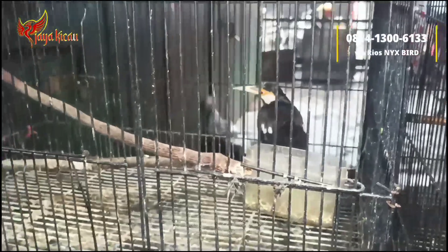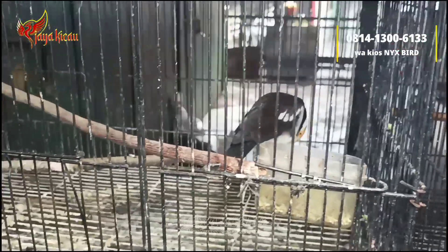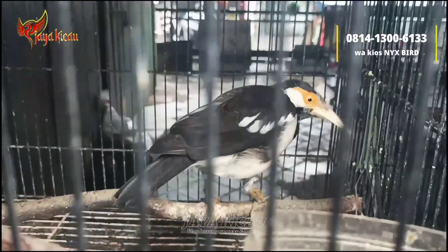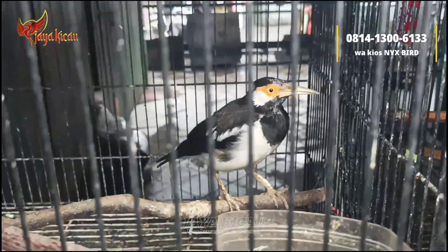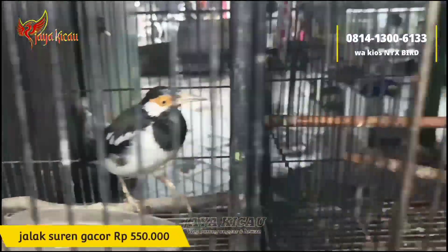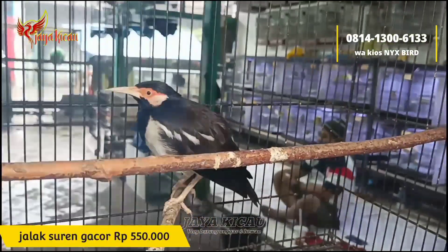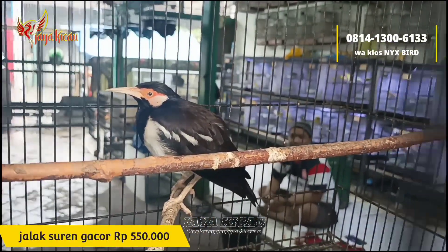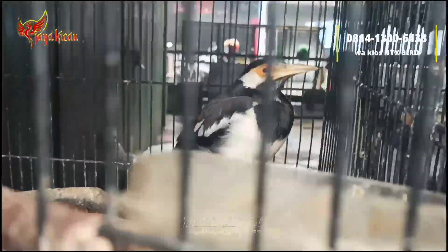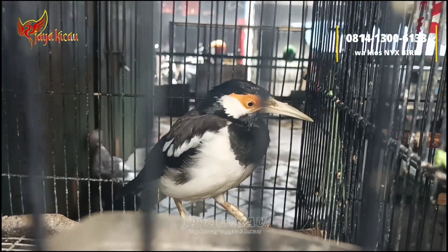Lanjut, di sini ada burung jalak suren gacoran. Jalak suren gacoran cukup dibanderol Rp550.000 saja. Tinggal dua ekor. Gacor-gacor banget, isian materinya juga lumayan banyak dari burung-burung kecil dan burung masteran yang lain.